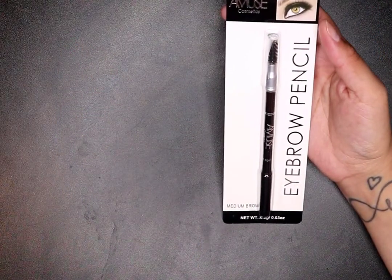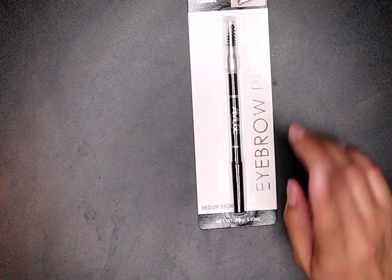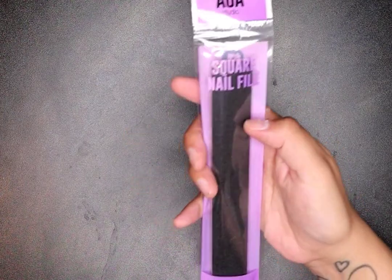I wanted to try out the Amuse eyebrow pencil — I got it in medium brown. I also found the other nail file I was looking for. This is the square one; it's a dollar and it's thicker than the other one.